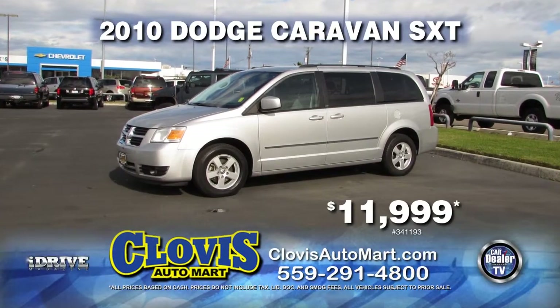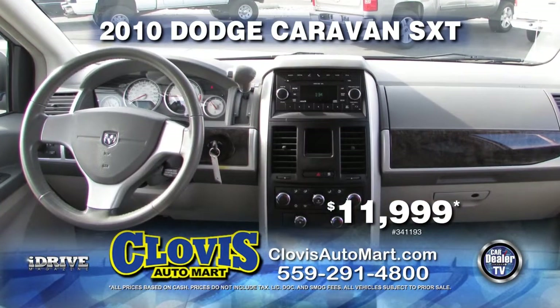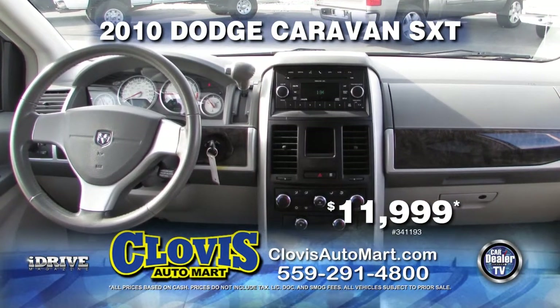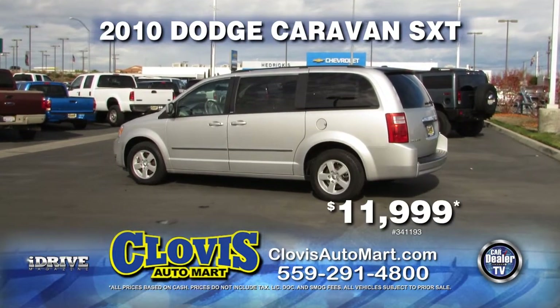From Clovis Automart, here's a great family vehicle — it's a 2010 Dodge Caravan with captain chairs, AC, third-row seating, roof rack, and more. Only 79,000 miles, and it can be yours for only $11,999.